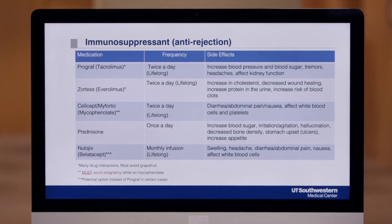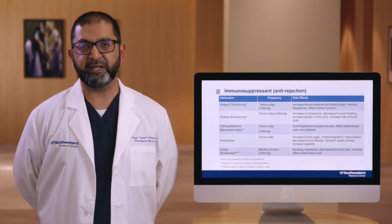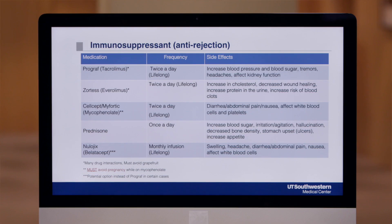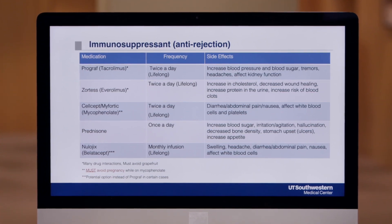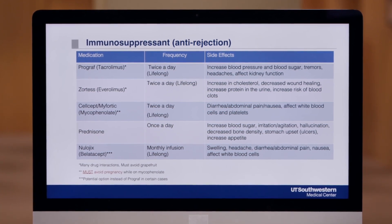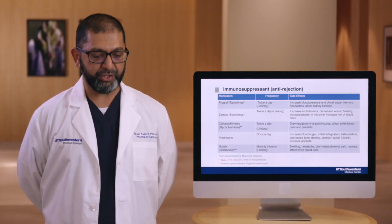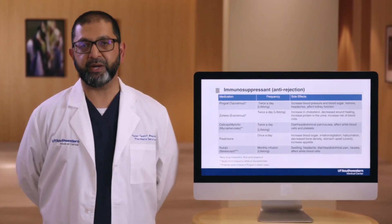For women of childbearing age, we have to use caution with Cellcept or Myfortic to avoid pregnancy, as this medication can cause birth defects. There are specific forms of contraception that we'll talk about in more detail after the transplant. If you do plan on having children in the future, there are options to switch that would be possible. In case of switching medications, we would need to do that at least six weeks before trying to get pregnant.